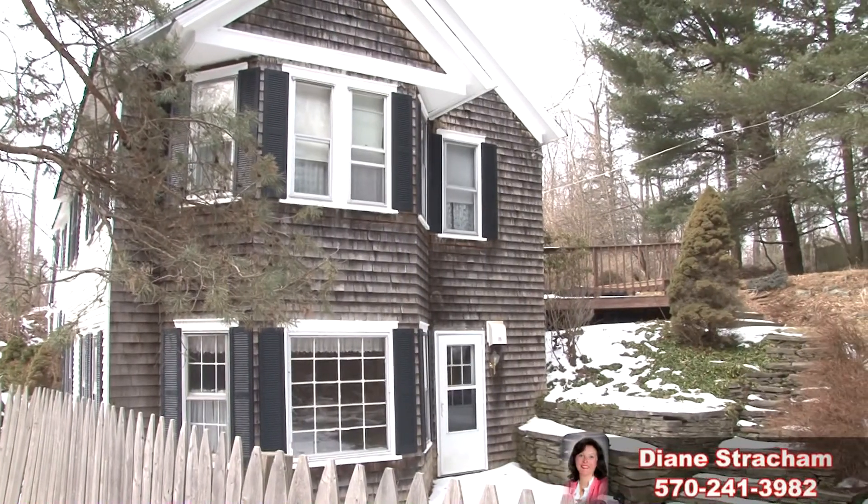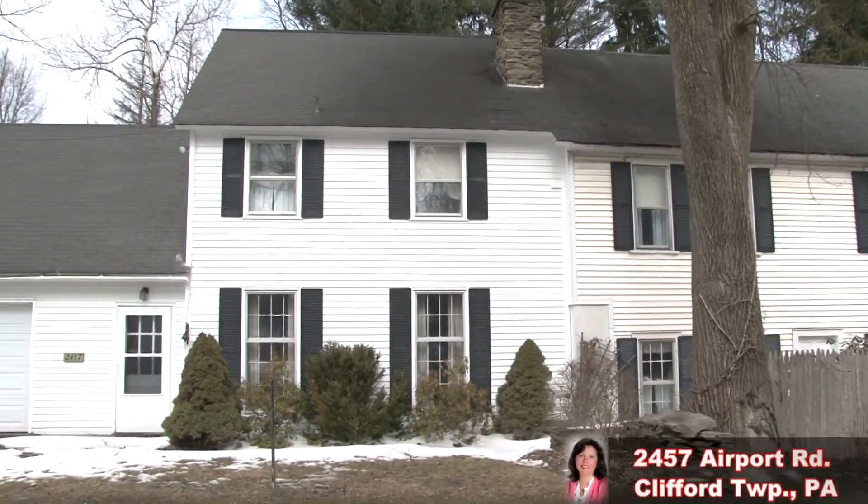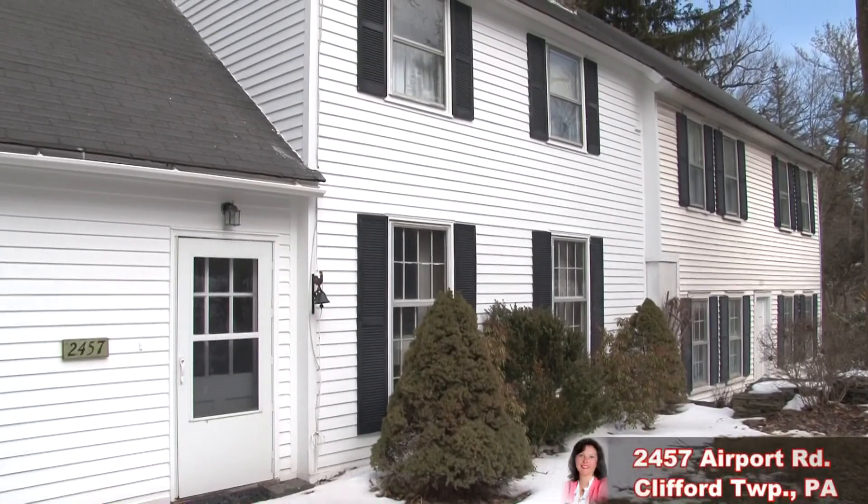Hello, I'm Realtor Diane Strahan. In the middle of this peaceful and invigorating place to live is this charming historical home, once known as the Admiral Walker Home. This classic colonial has stood the test of time.